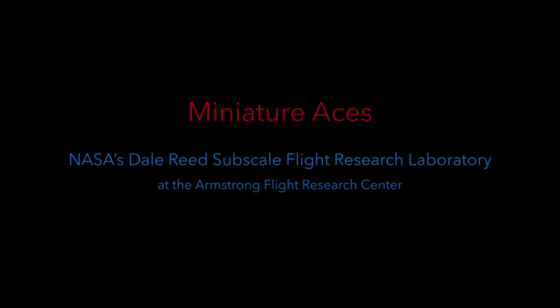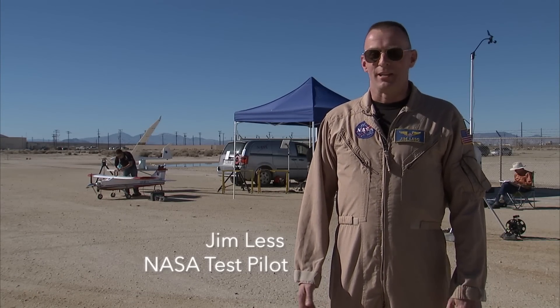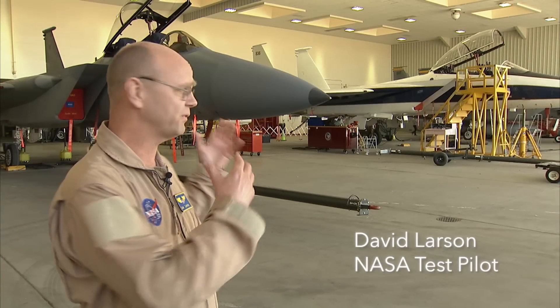Why RC models are important to us in the test pilot business is the first time you climb aboard one of those airplanes to go do something that may have never been done before, it's actually been simulated and flown a lot, scaled down and tried on many different platforms. Rarely do test pilots just go out and hop in an airplane and give it a whirl and see what happens. Sometimes it's just too unsafe to go fly that aircraft in that flight regime.